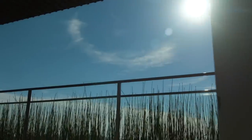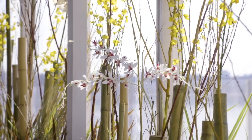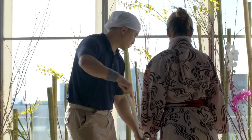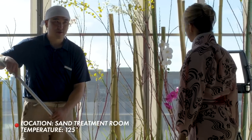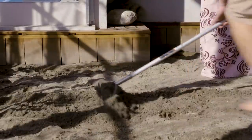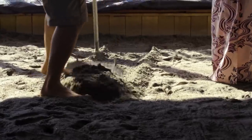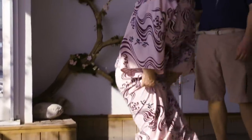I guess it's time for me to go get buried in some hot sand. We're going to make a skeleton bed first. I'm going to dig a little deeper to make the bed more comfortable and to get it a little bit hotter — it's about 125 degrees right now. I'm going to lay down your wood pillow for you to lie on. Here we go — try the skeleton bed.